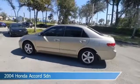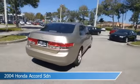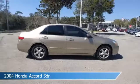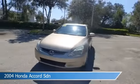Take a look at this 2004 Honda Accord SDN. Equipped with an automatic transmission in desert mist metallic, this car comes with some great features including alloy wheels, power door locks, anti-lock brakes, audio controls on steering wheel, and more. Come in and check it out today.